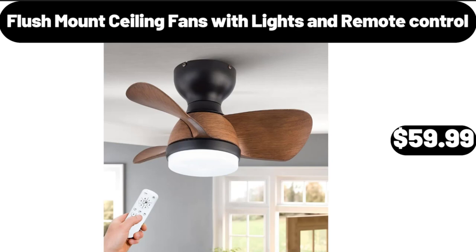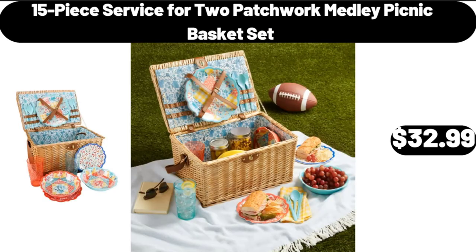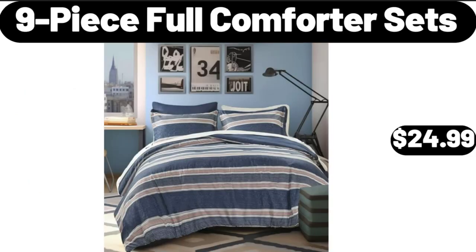Flush Mount Ceiling Fans with Lights and Remote Control, $59.99. 6-Tier Foldable Shoe Rack Organizer, $36.99. 15-Piece Service for 2 Patchwork Medley Picnic Basket Set, $32.99.